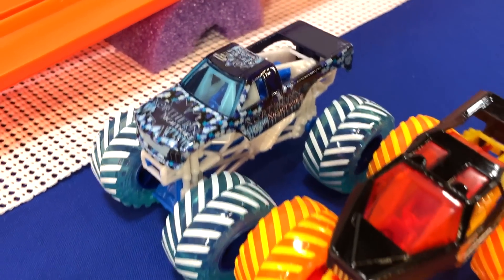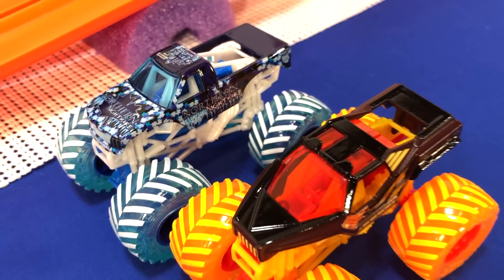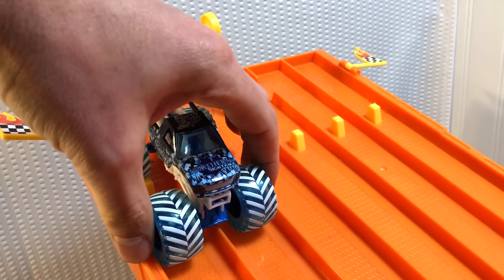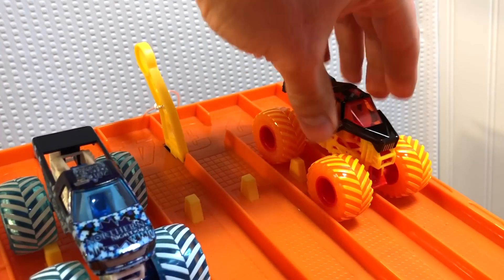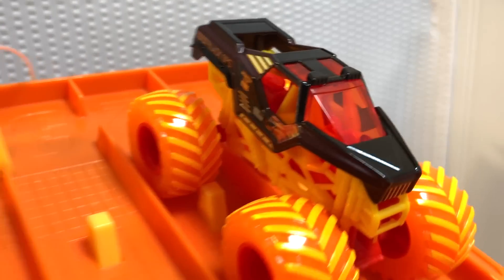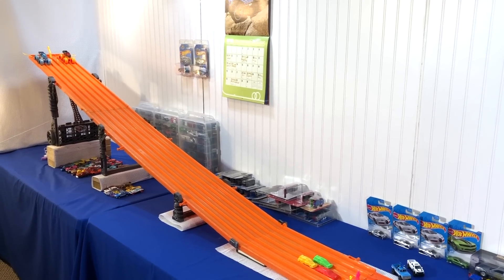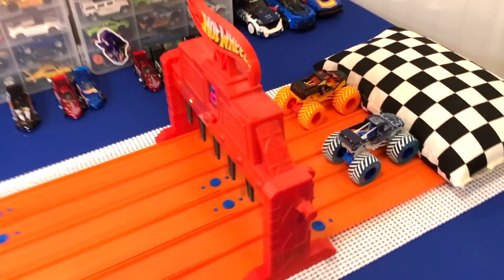Final heat of the first round. We have Northern Nightmare against Black Ops. Northern Nightmare in lane five and six, Black Ops in lane one and two. That's pretty cool. Final heat of the first round. On your mark, get set, go. Good race, Black Ops up the lead. Wow, Black Ops is quick. That completes the first round. This second round will be the best of three.